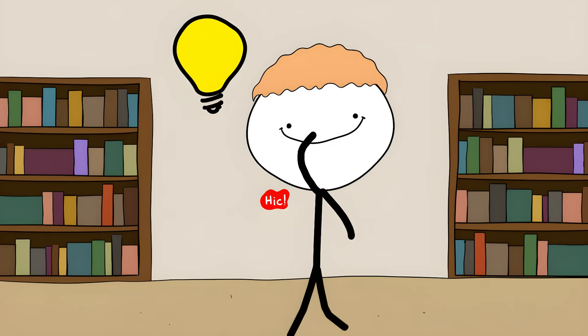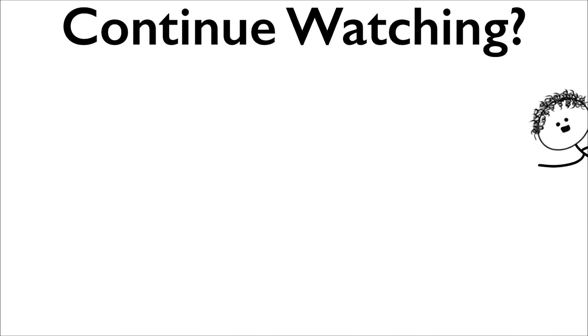That's all for today. I'll be making similar videos in the future — subscribe to see them.